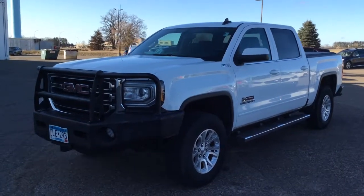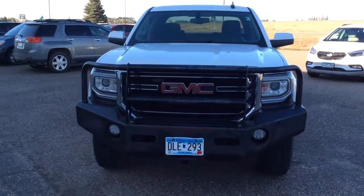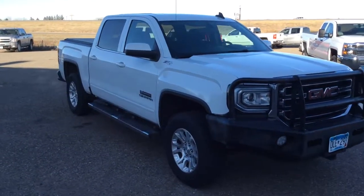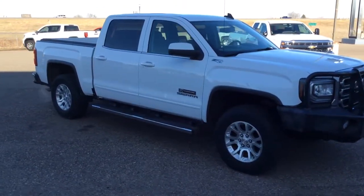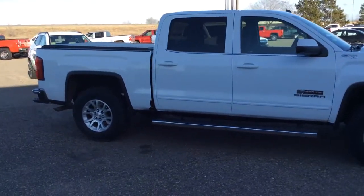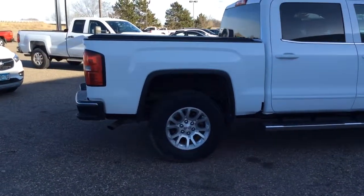Picture yourself in the 2017 GMC Sierra. This vehicle still has fewer than 120,000 miles on the clock, so it won't last long. This vehicle delivers the best of sporty styling and modern efficiency. Competence comes standard thanks to driver-focused design, state-of-the-art safety features, and a premium feel.